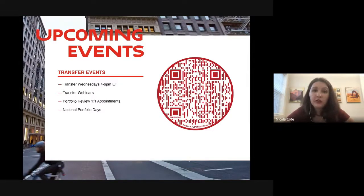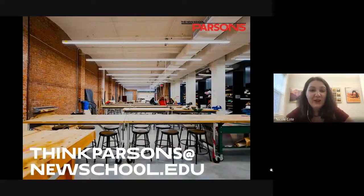For National Portfolio Day, I always say get there early, pick out your three or four schools you want to see, and reserve with them to make sure you see them that day. After that, if you have extra time you can visit other schools. Those slots get booked up really quickly, so the earlier you arrive the better. That's my entire PowerPoint — I wanted to make it quick so we have plenty of time for Q&A.